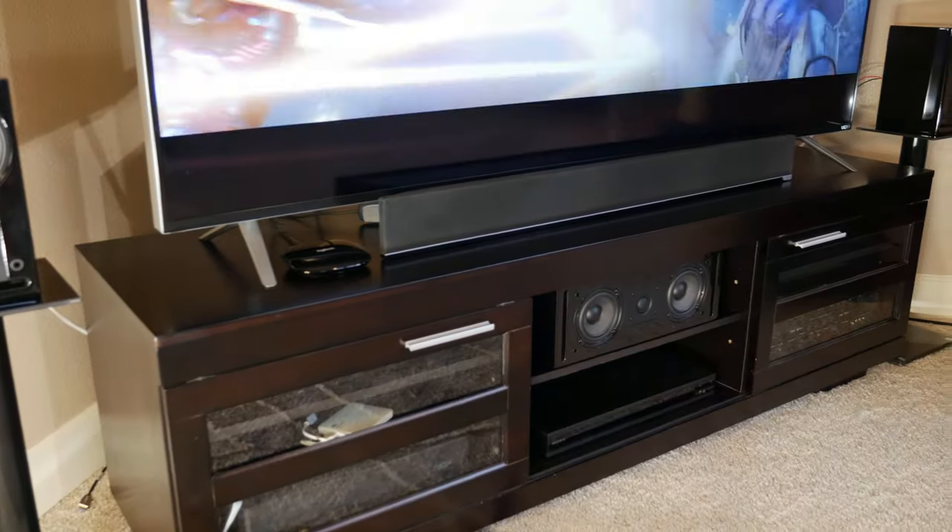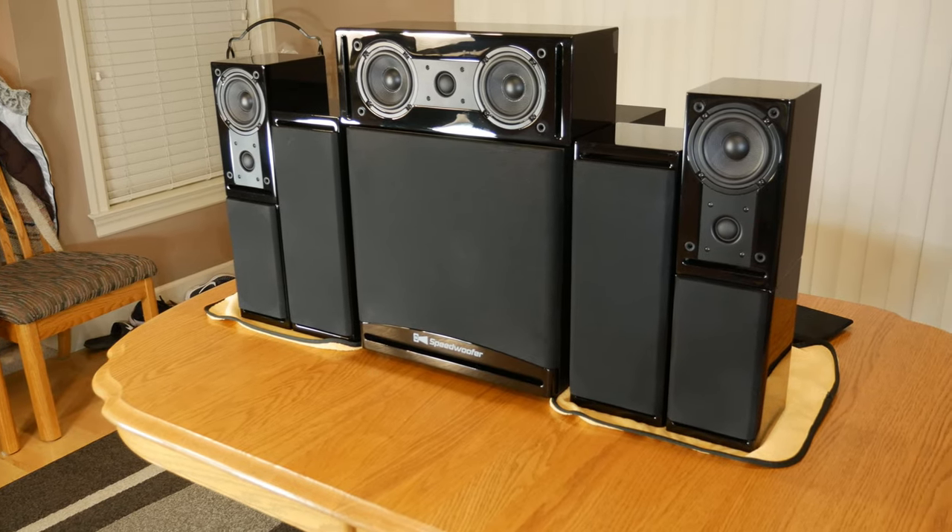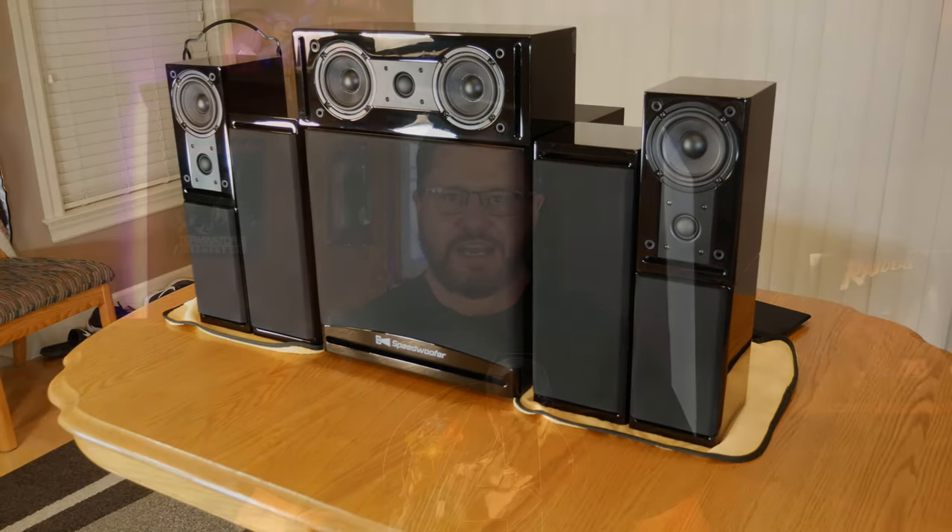Hey everyone, welcome back to the channel. Today I'd like to ask you a question: do you think it's possible to get a great sounding 5.1 home theater speaker system for less than $1,100? Or how about a 7.1 system for under $1,500? Sound too good to be true? Well stick around because today we're going to find out right after the intro.